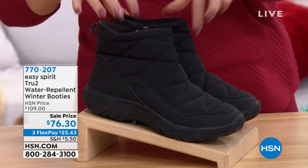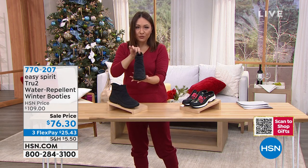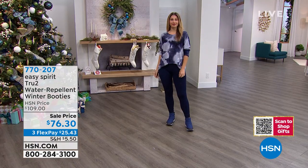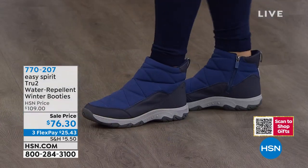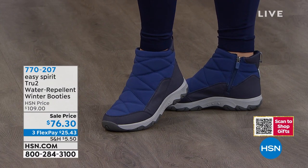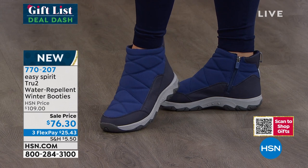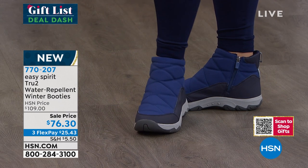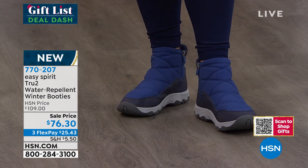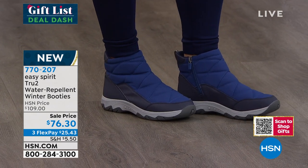These are water-repellent winter booties. Take these in the snow, take these in the slush — wherever it is, they're going to repel that water and keep your feet dry. I love this beautiful quilting on there. It has a zipper on the side for easy access. It comes in both medium and wide widths, sizes six through ten in half and whole sizes, and an 11 and 12.